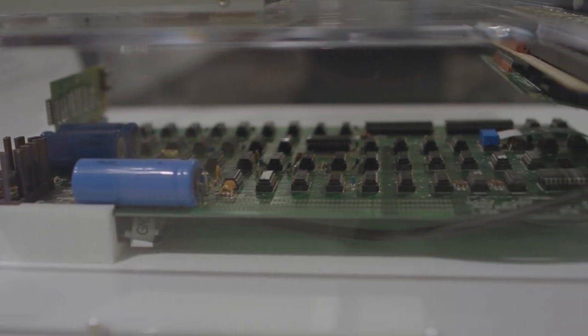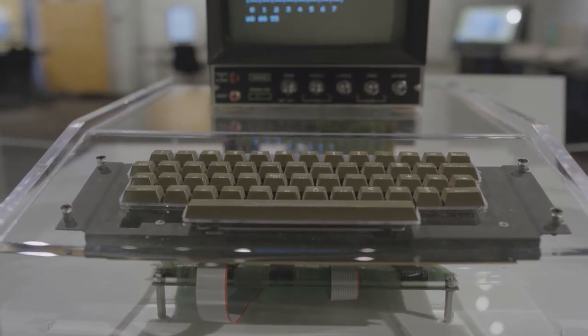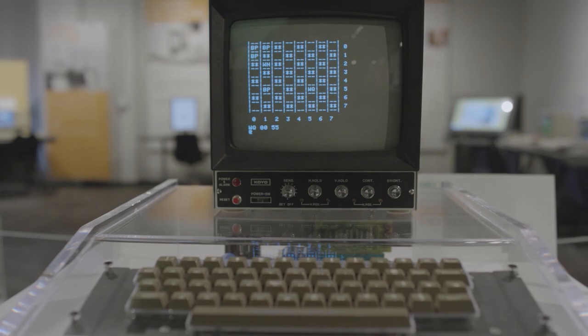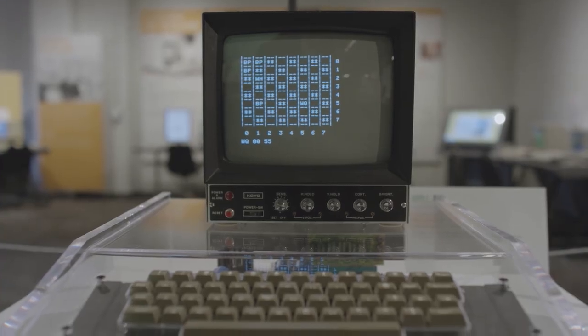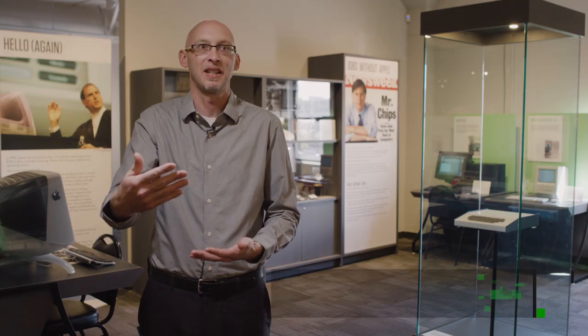Woz's dad is an engineer and obviously he rubbed off on the kid. He was very talented, because he managed to do something like this. He designs the Apple I to be the computer he wants to have and use. It has a keyboard and a TV display so you can see what you're actually typing on the screen, which was a new idea at the time — nobody had really done that before, putting a keyboard and a display on a personal computer.